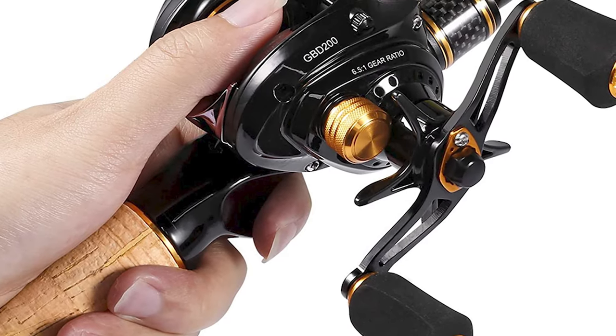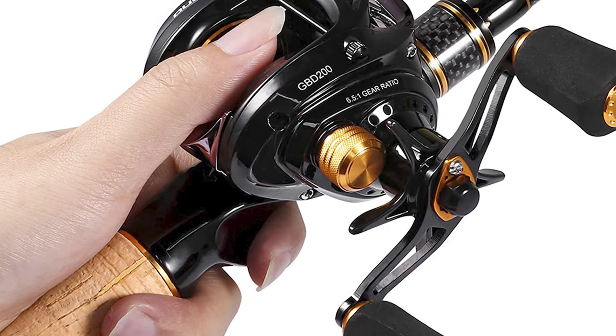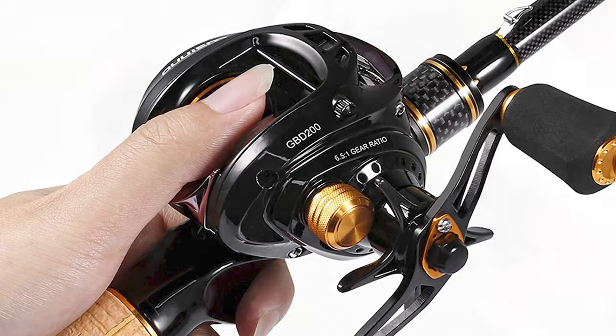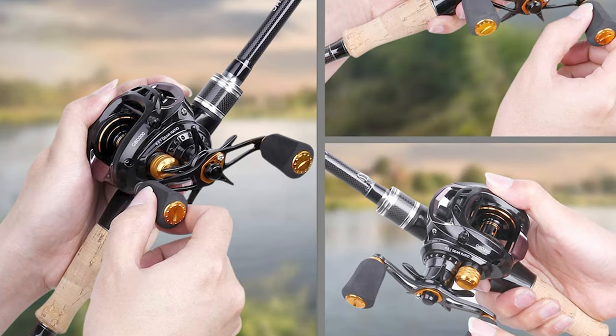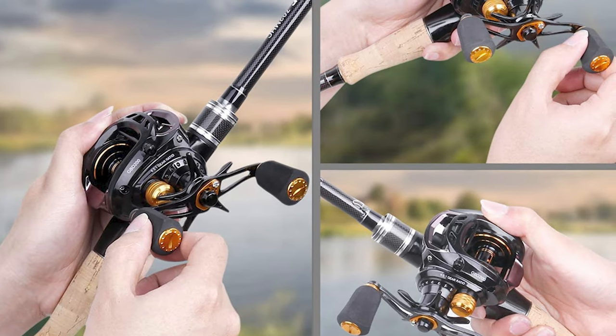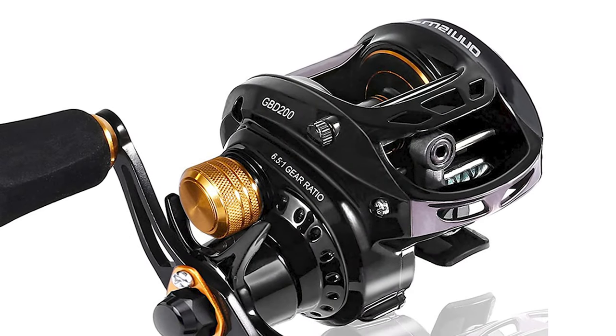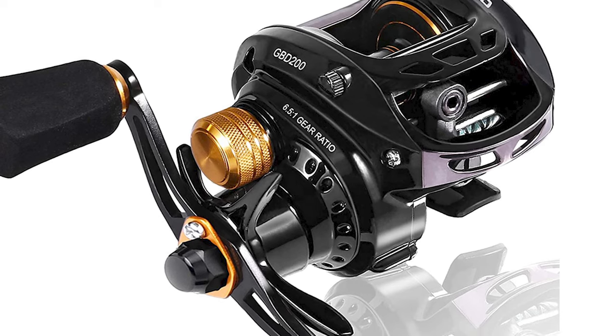The drag is infinitely adjustable, which allows you to use a lighter fishing line, with a lightweight aluminum, star-shaped drag knob. The brake is a magnetic brake, and this reel has 5 standard magnetic discs. The 5 additional magnetic disc hole positions are reserved, which can be increased as needed.